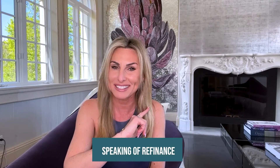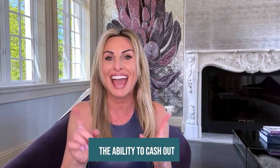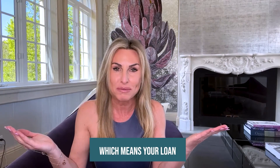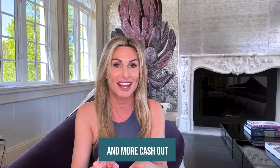Speaking of refinance, it's time to get more favorable rate and terms, and most importantly, the ability to cash out. Remember, your property's value has now increased, which means your loan to value has decreased. And now you have rental income to help you qualify for a better loan and more cash out.